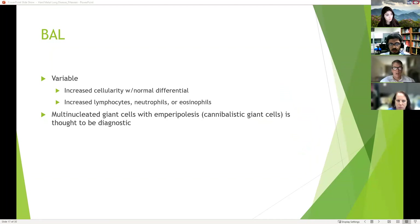Bronchoalveolar lavage has shown variable results. Some patients show increased cellularity with a normal differential; others show increased lymphocytes, neutrophils, and eosinophils. One finding thought to be more diagnostic is multi-nucleated giant cells with emperipolesis — they ingest lymphocytes, neutrophils, or eosinophils whole without breaking them up — also known as cannibalistic giant cells.